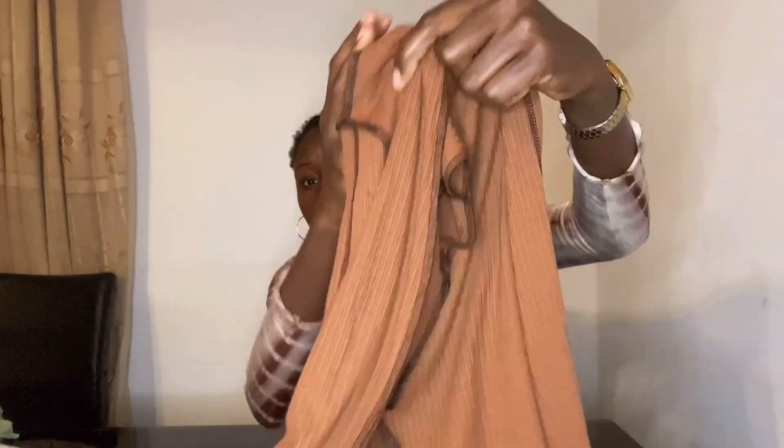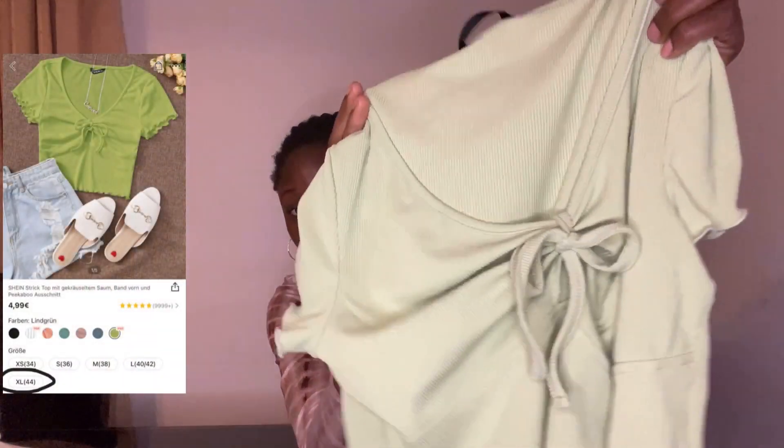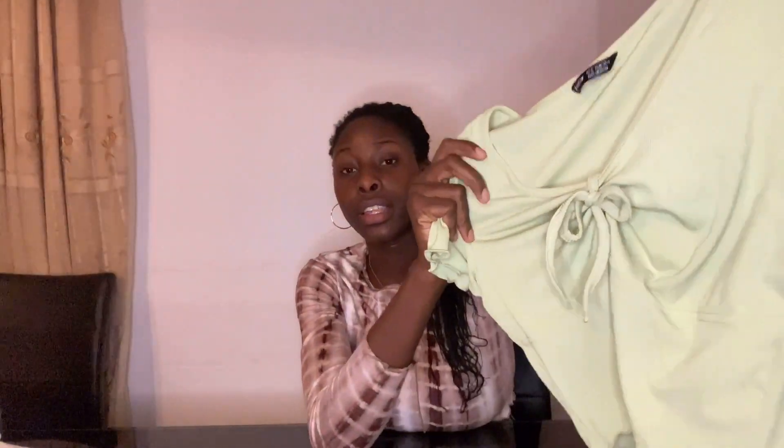The first top today is a brown one — it's really nice, but just be careful with the cut because if you wear a sports bra it might show, so keep that in mind. The next item is a light green top, which I love even though I don't really own any green items in my closet. I saw it in the reviews and thought it looked so nice. It gives very girly vibes, which is something different for me. Just be careful near the top — it could show your bra.